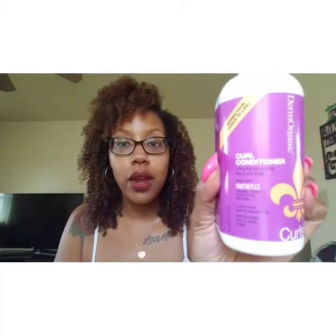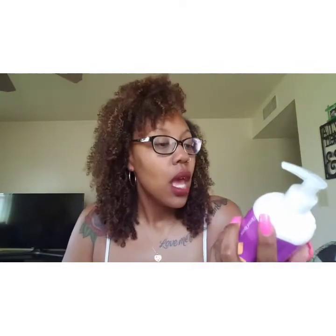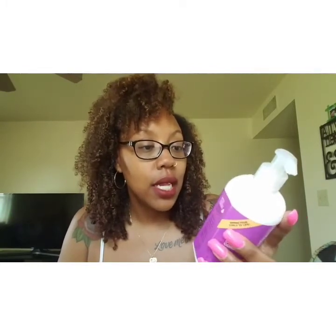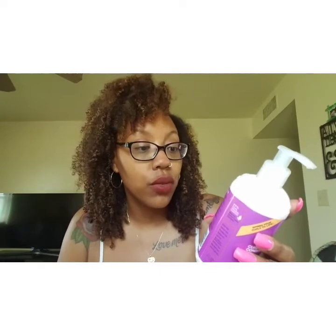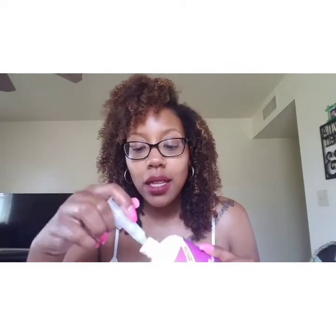Moving on to the curl conditioner, the ultra moisturizing conditioner for curly hair. It has 77 percent total organic content and claims to seal in moisture, rinse out tangles, smooth hair, manage curls, increase moisture levels, tighten curl spring and bounce, enhance curl definition and density, and control frizz with organic argan oil to tame flyaways and prevent curl styles from fuzzing out.